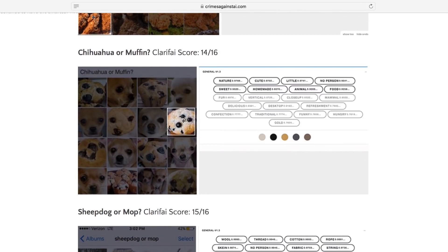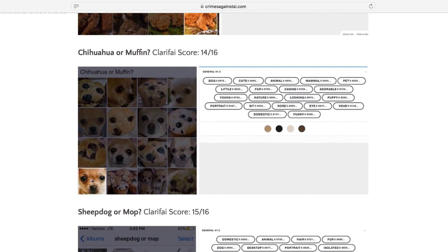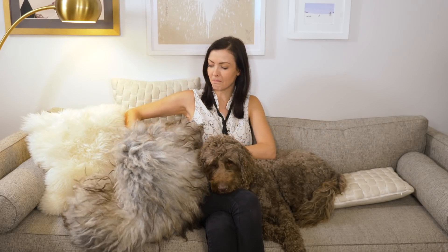Or, almost as accurately. Remember, there was some error in the dog-chicken caper. The trouble starts when the input signals are just too similar. So, if the pattern that says Labradoodle is the same fuzzy, curly pattern that makes up this sheepskin that I bought a few years ago, how is a computer to tell which is which?